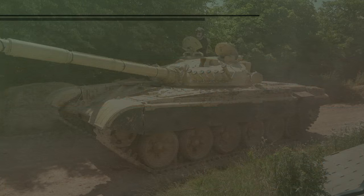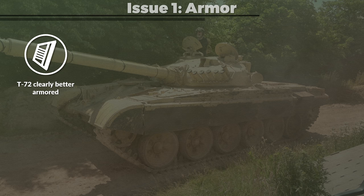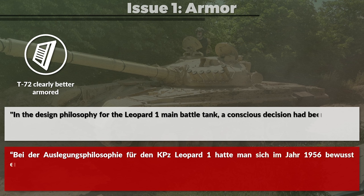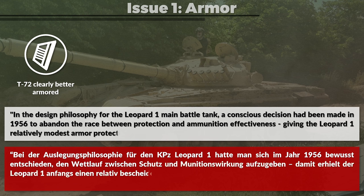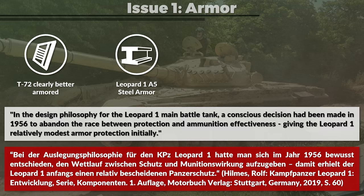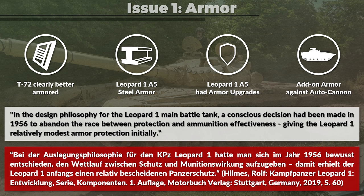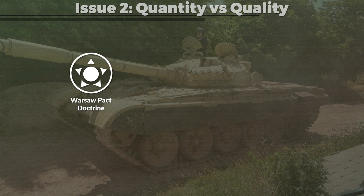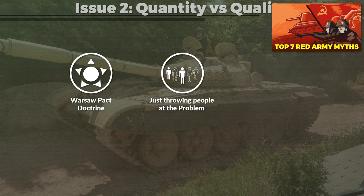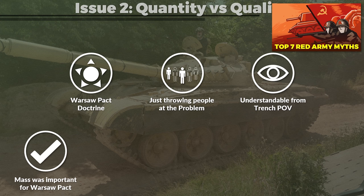This requires some commentary and clarification. First, the part about armor protection: the armor protection of the T-72 was clearly better than that of the Leopard 1A1. The second part concerns the statement about Warsaw Pact doctrine. The trope of just throwing men and material is a rather old one, and to a certain degree it is understandable if one is sitting in a trench — yet I am not, and hopefully you aren't either. Mass was important for the Warsaw Pact, although the question is on what level.